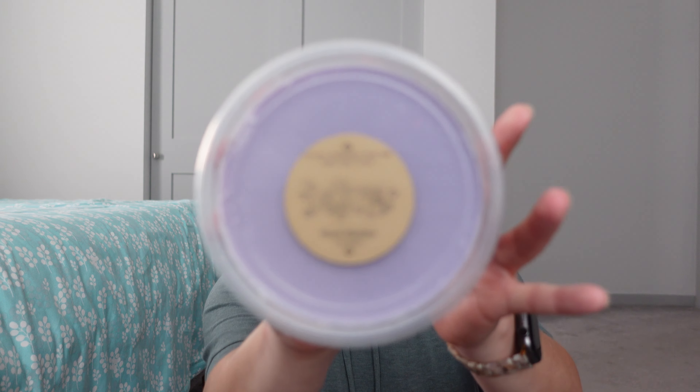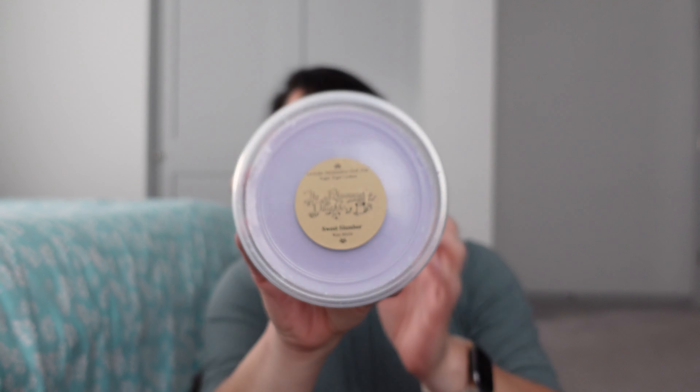Then Sweet Slumber — lavender, marshmallow fluff, pink sugar, sugar cookies. I do wish I had grabbed her Dreamtopia, which I got in a sample and that smells really nice. But this is good too — it's kind of a bakery lavender with sugar cookies. Nice.